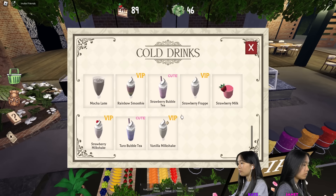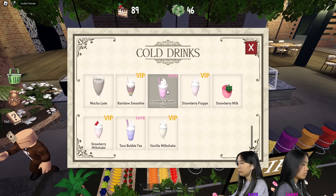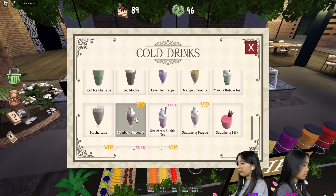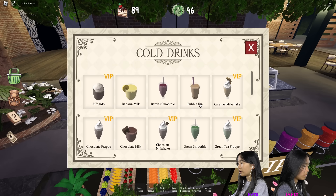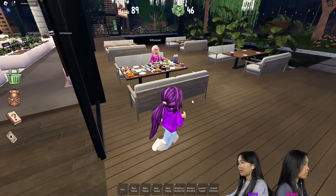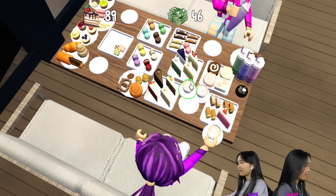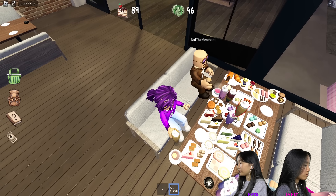So there are VIP ones and cute ones here. I'm going to get strawberry bubble tea or taro bubble — I'm going to get strawberry for cute. Rainbow smoothie, lavender frappe. Caramel milkshake looks pretty good because it has a pretzel on top. So I got eight drinks. I don't think there's quite enough room on this table. I'm slowly placing mine down. I have one more drink to place down.